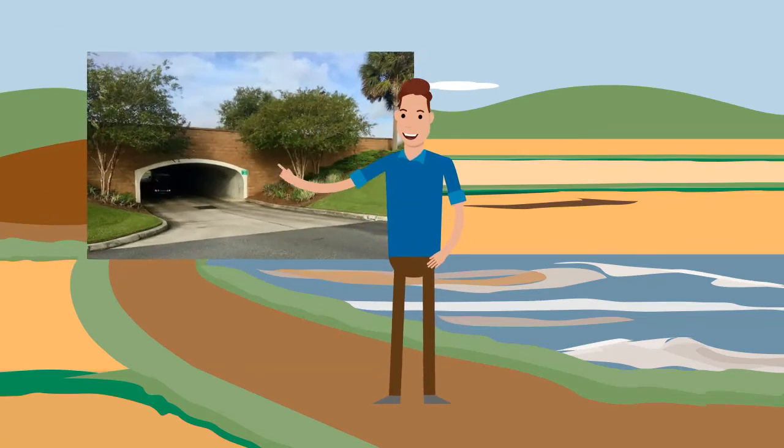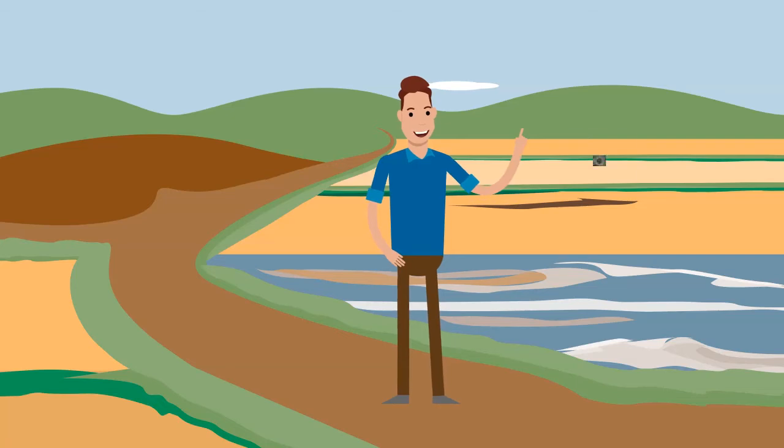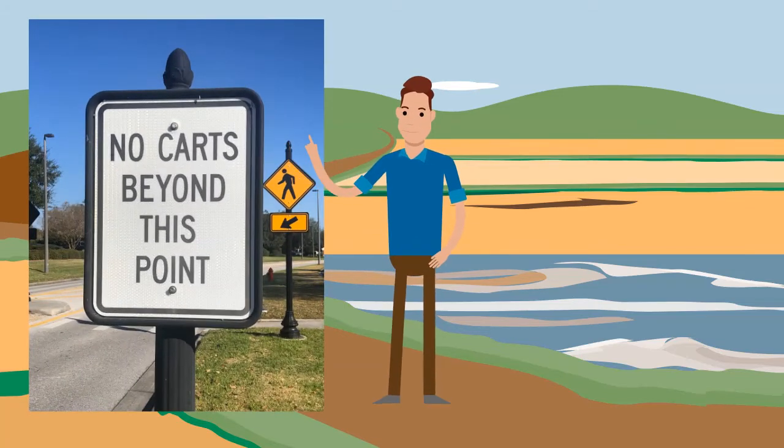First, there will be tunnels under any major road, such as Buena Vista, Morse, 466A, etc. Next, you will never be on a roundabout with your golf cart. Last, if you see this sign, you have gone too far — go back and see if you missed a tunnel.